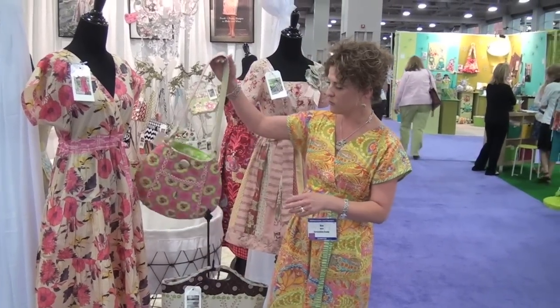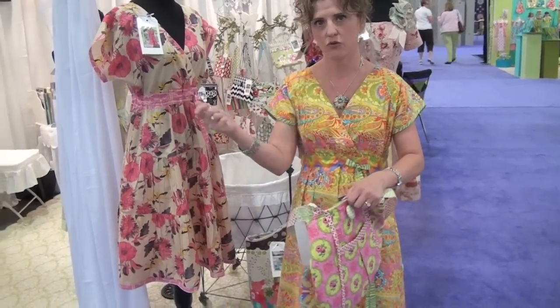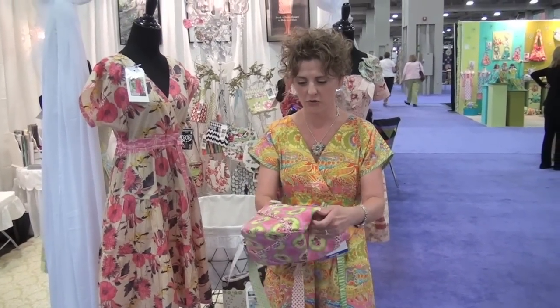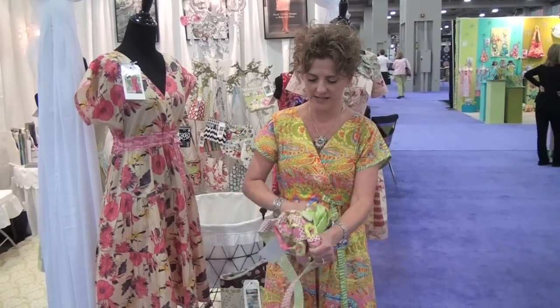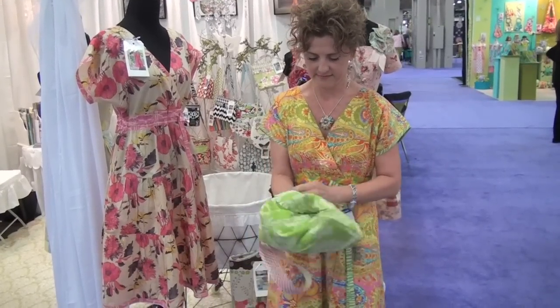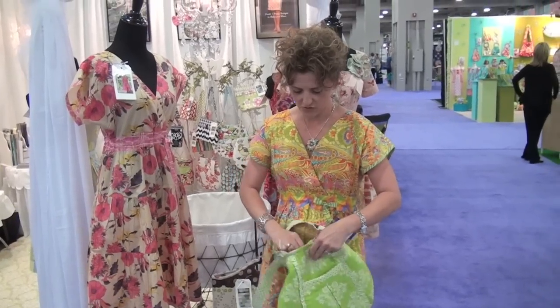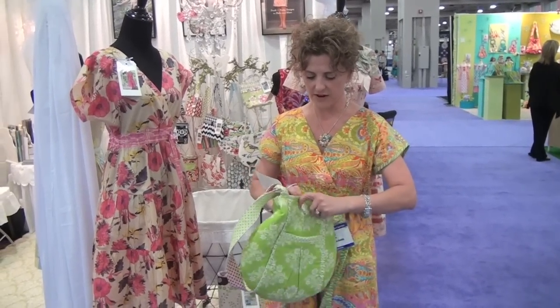Then I have the Rita reversible, made in the great summer house fabrics with Moda. This one can actually be turned inside out to get a whole new side. Really easy, and you can feature some different fabrics here.